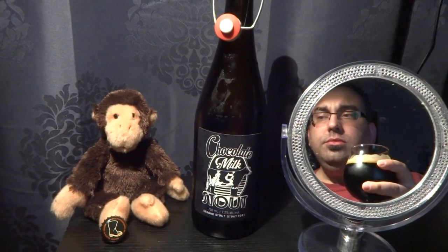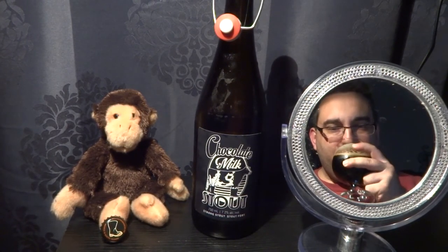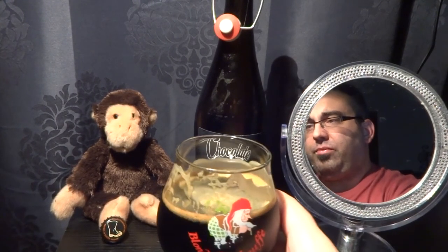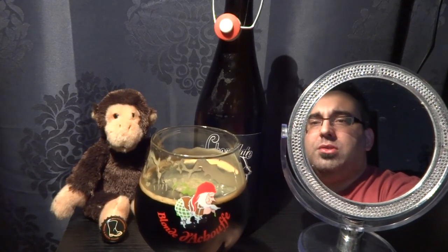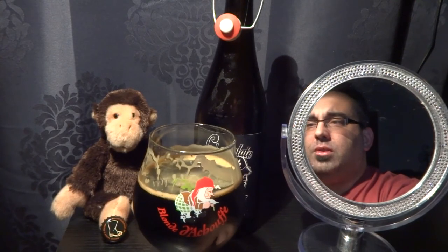Not a lot of lactose — there's no weird mouthfeel aftertaste or anything like that. Pretty damn good.